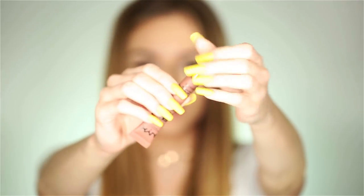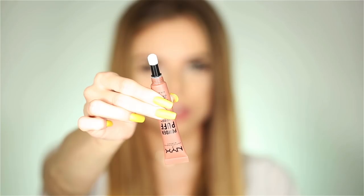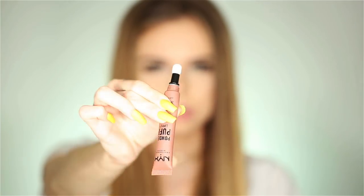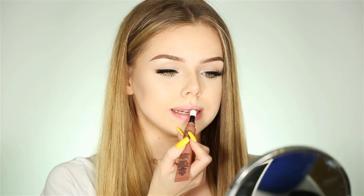So on the back it says, featuring a soft cushion applicator, this lightweight lippy goes on mousy and sets to a powdery soft finish. The packaging looks like this and when you open this up — I'm going to squeeze it. Alright, we have a product. I'm going to try to apply this onto my lips.